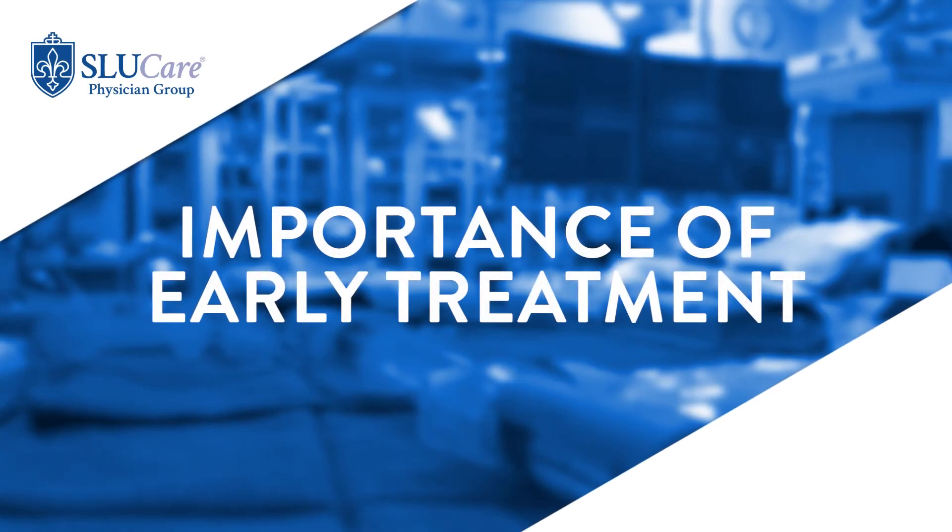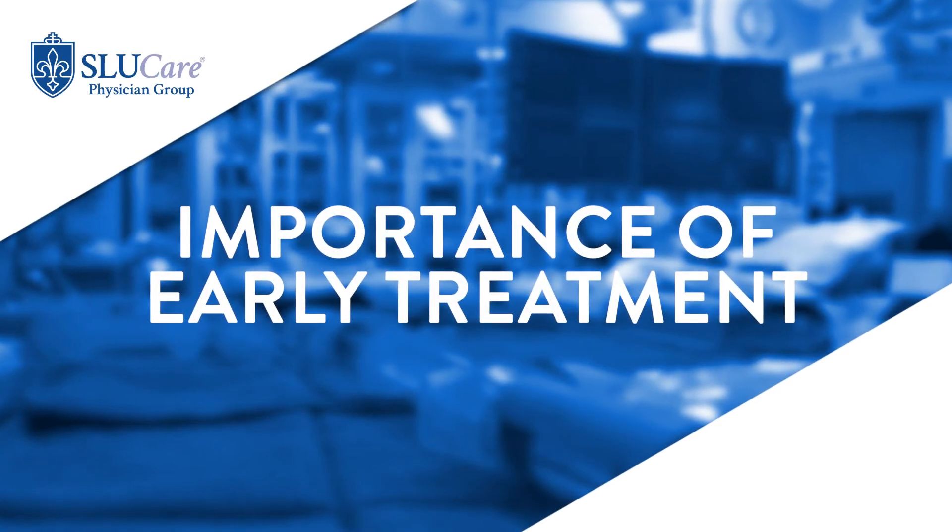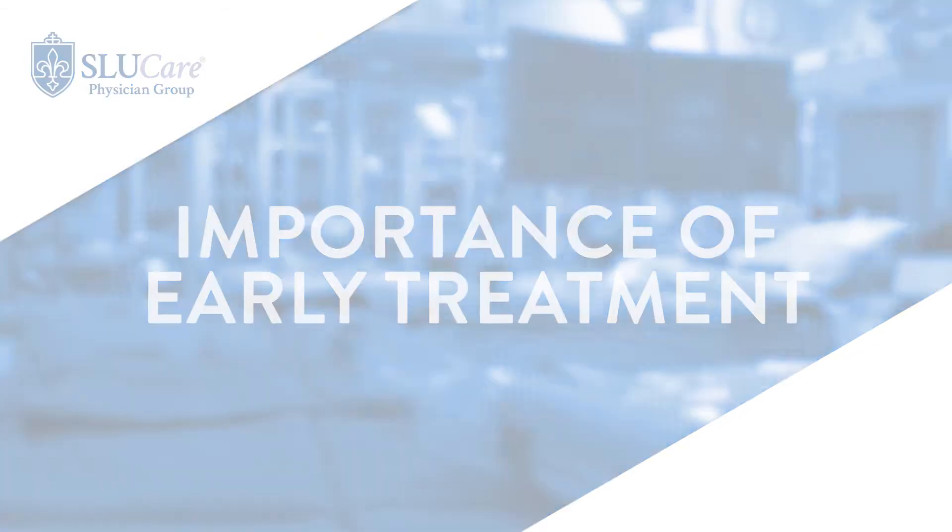We have learned a lot about MS in the last 20 years, and what the community is leaning towards is early, aggressive, appropriate treatment. The treatment choices that you make early on in the disease course are going to dictate how the patient is going to do for a long time. So it's important to get an accurate diagnosis of MS early on and start on appropriate treatment early on to have the maximal benefit.